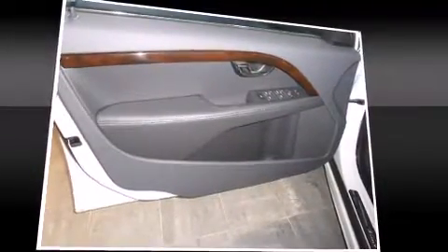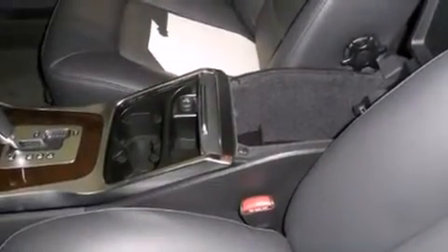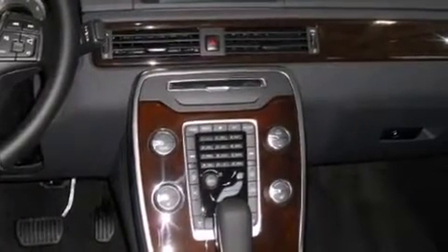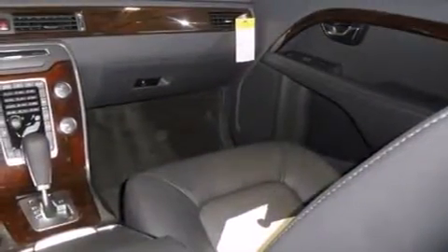Volvo ensures the safety and security of its passengers with equipment such as dual front impact airbags with occupant sensing airbag, front side impact airbags, traction control, brake assist, a security system, and four-wheel disc brakes with ABS. This car was designed with safety in mind, allowing you to drive with even greater assurance.